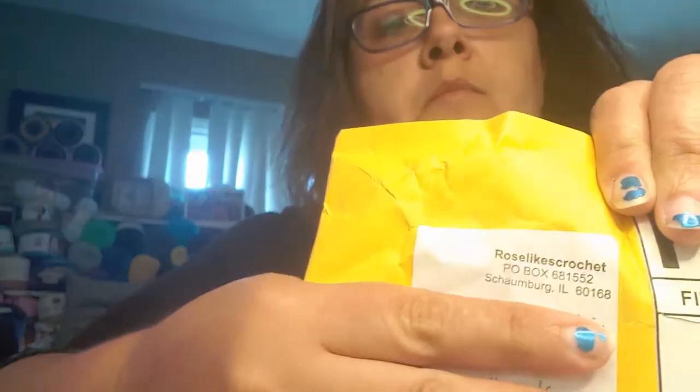Hello everyone, welcome to another small business support. Today I'm going to show you something from Rose Likes Crochet. She is on Instagram and she's a YouTuber. I found her through searching for crochet videos and also through a YouTuber I watch called Cinnamon Stitches, who did a tutorial on a washcloth for a domestic violence program that Rose donates to — every month they do something different.